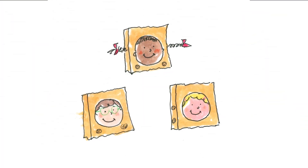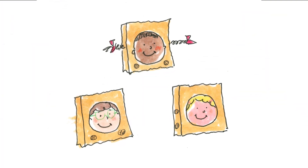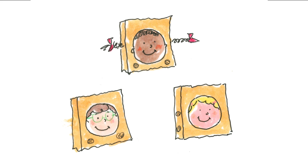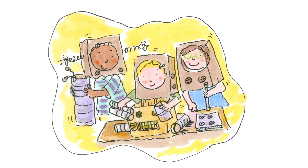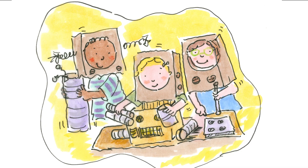Once upon a time, there were three friends who loved imagining that they were space explorers. They were Millie, Ruth, and Lou. One day, they were playing in the rocket ship playhouse and dreaming up places that they would want to explore.